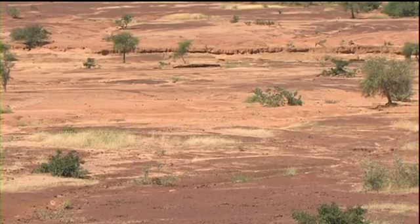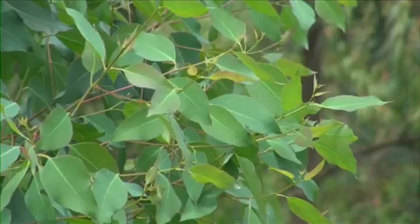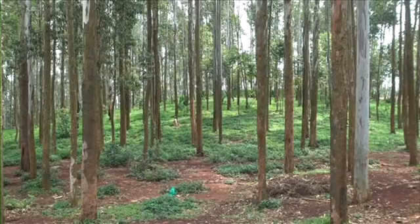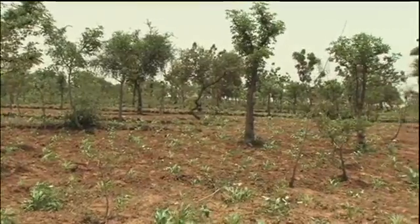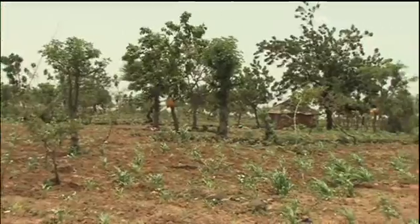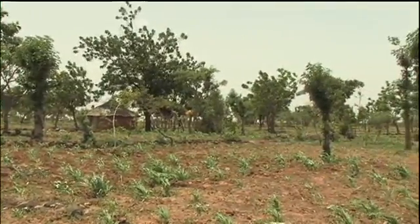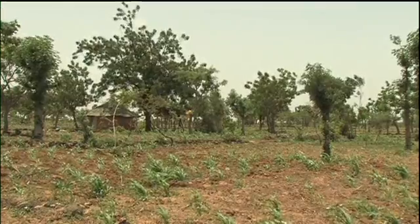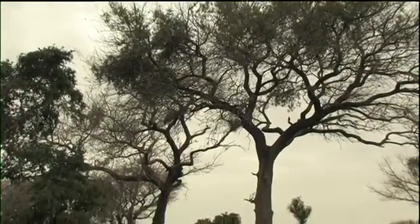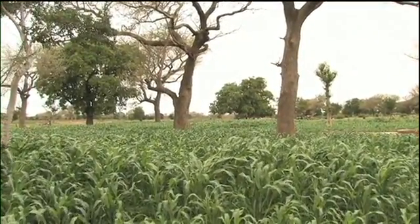But many tree planting schemes failed. The wrong species were promoted and village woodlots were unpopular. However, all around were traditional systems that outside agencies had overlooked — indigenous trees protected by farmers in their own fields. Another new term was created, and agroforestry officially became a science in the late 1970s.